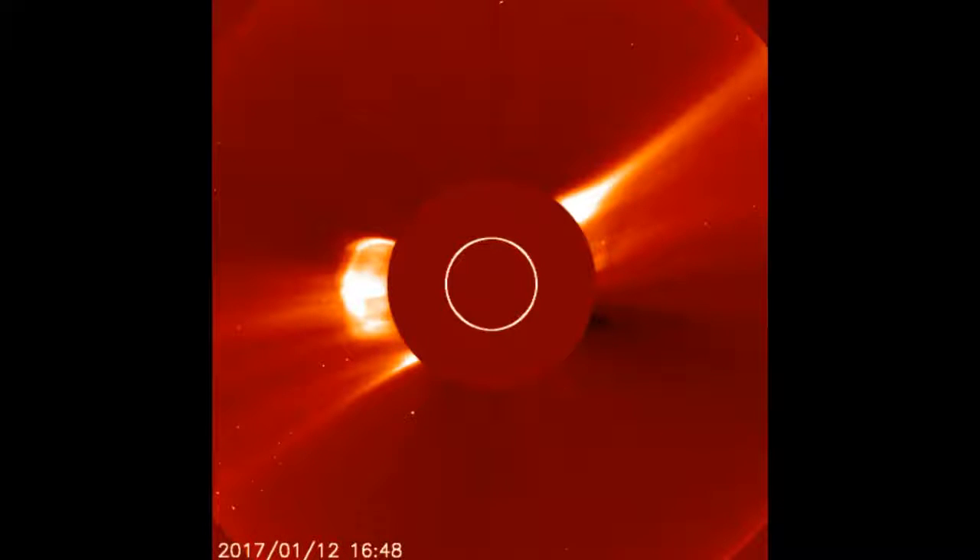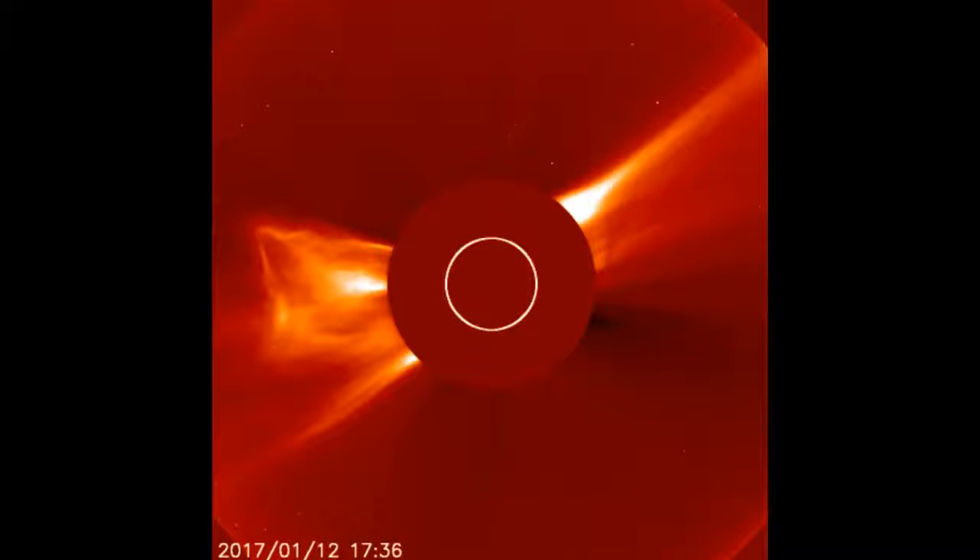Just like on the CME model, you'll see the coronal mass ejection leave from the left side. This camera, also LASCO — this is C2. Check it out. Very powerful, much more powerful than that model indicates.